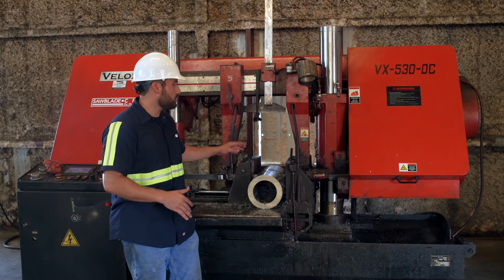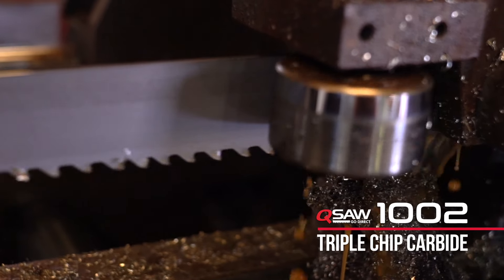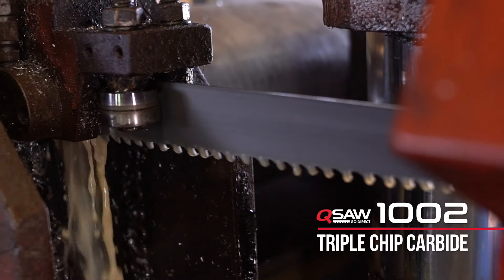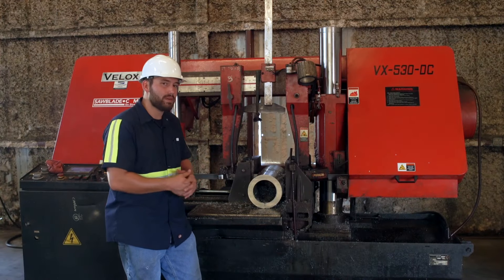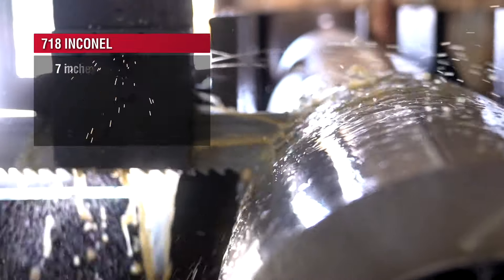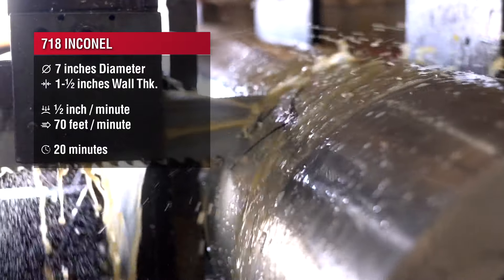So to cut it, we're going to be using our Q1002 triple chip carbide blade from SawBlade.com. This blade has got a 2-3 pitch, which allows us to cut this 7 inch by 1 and a half inch wall material in about 20 to 25 minutes. Feeds and speeds on a material like this are going to be right around 70 feet per minute and about a half to one square inch of material to be cut every minute for your downfeed rate.